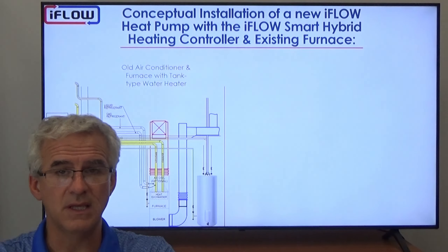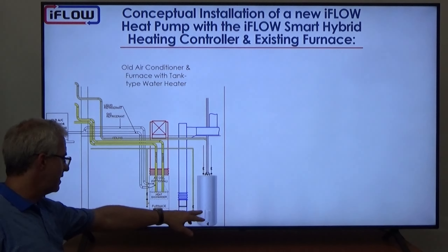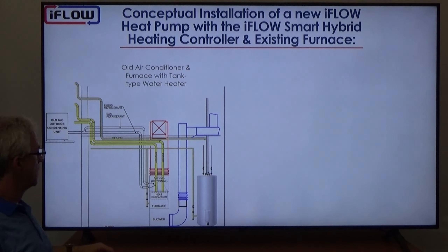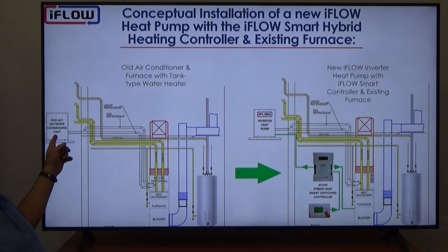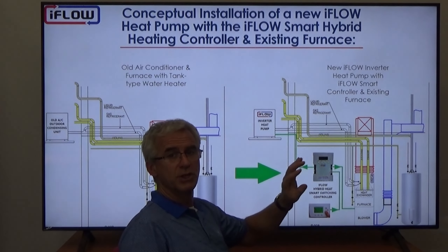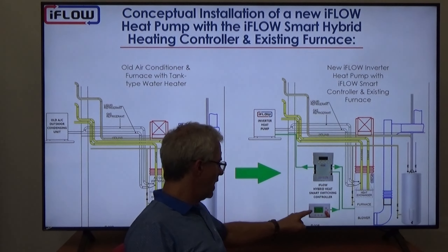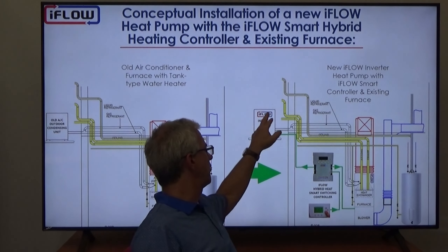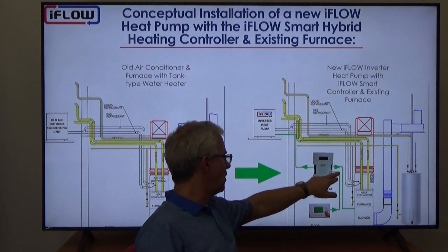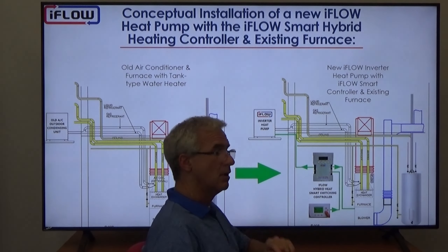Looking at the equipment: on one side we have the old outside air conditioning unit, a tank-type water heater, and a typical furnace with ducting. What we're going to do is switch out that old AC unit for an iFLO inverter heat pump. We install the iFLO switching controller so that we can input the parameters for automatic switching — no need for the homeowner to manually switch from electricity to gas. We wire the thermostat into the switching controller, then wire the output to the heat pump and to the furnace.